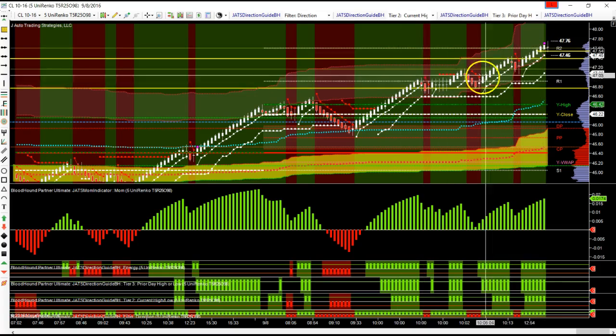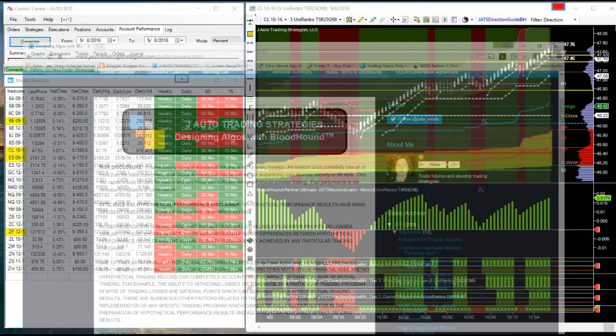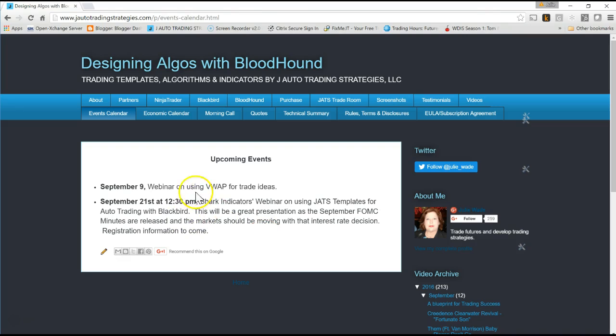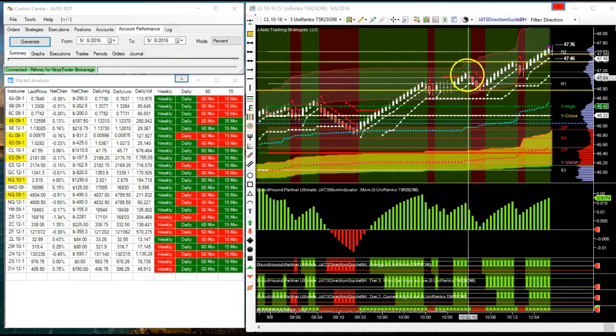We'll go over that on my webinar tomorrow. Let me show you the website if you'd like to register for the webinar — send an email. Here it is: September 9th, that's Friday — a webinar on using VWAP for trade ideas. I'll be having that webinar at 1pm Chicago time. I need to put that time period on my website — sorry about that. We'll have some live trading going on, albeit not much at 1pm, but we can look at the crude close at 1:30 and see what else we can find for some trades. I will be going over VWAP trades.